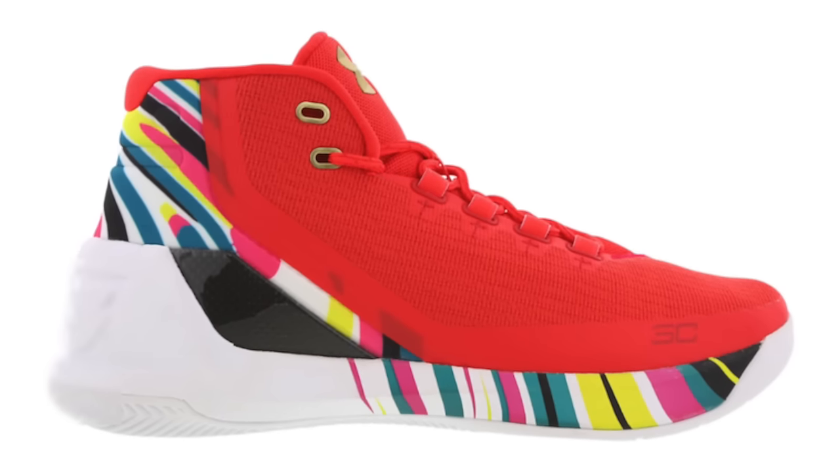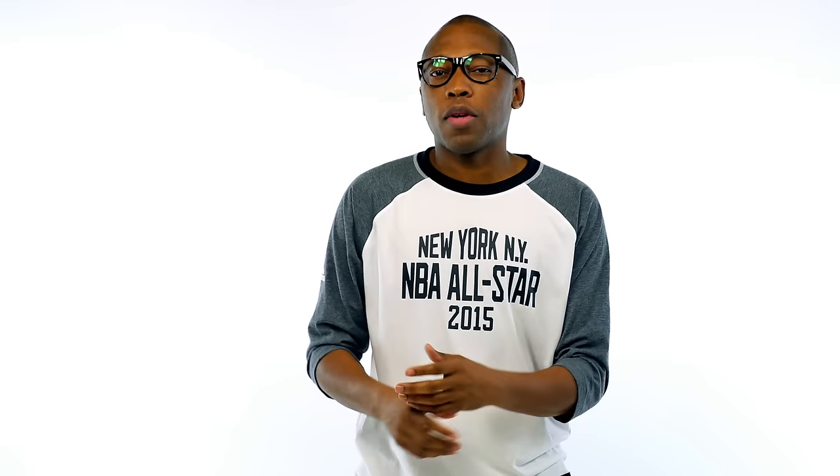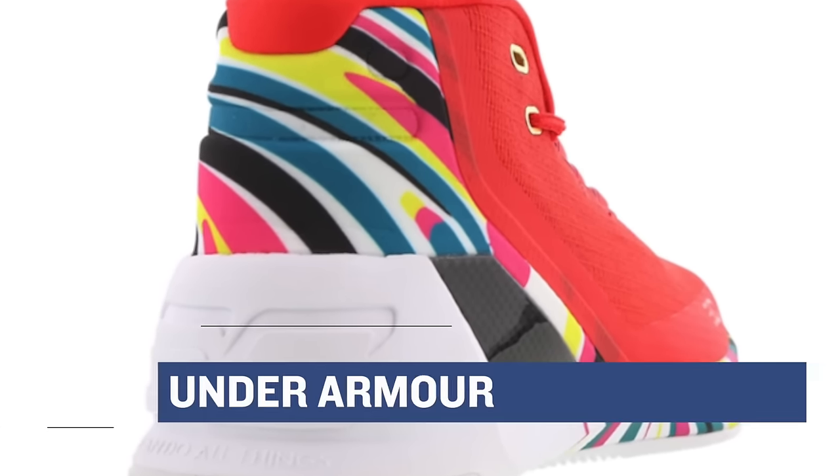Switching to Saturday, Under Armour is celebrating the holidays with the Chinese New Year colorway of the Curry 3. The upper features a bright rocket red alongside a multicolored midsole and heel. Expect those to cost you $140.